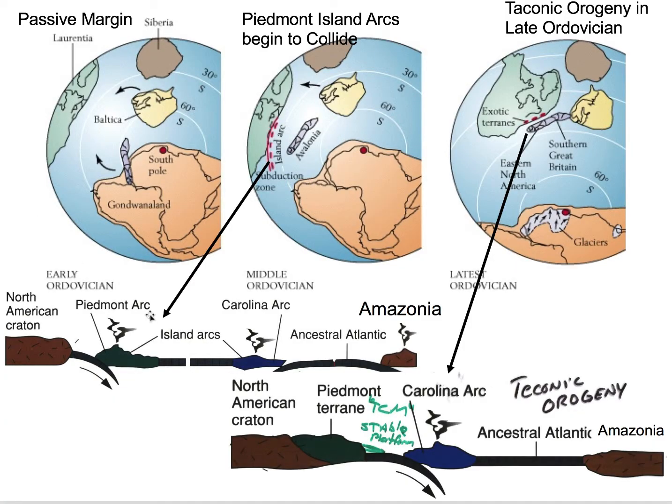Here's a cross-section that depicts what's going on with Laurentia. We have subduction under an island arc — the Piedmont Arc — or maybe subduction is going in the other direction. But nonetheless, the collision of this arc with Laurentia creates the Taconic Orogen. So here we've attached that Piedmont terrane to North America. We develop a passive margin on the eastern side, or the Iapetus Ocean side, of that Piedmont terrane, and we've attached those arcs to North America during the Taconic Orogeny.